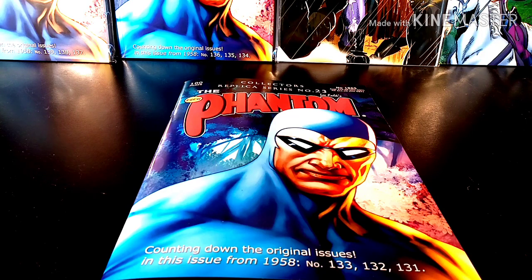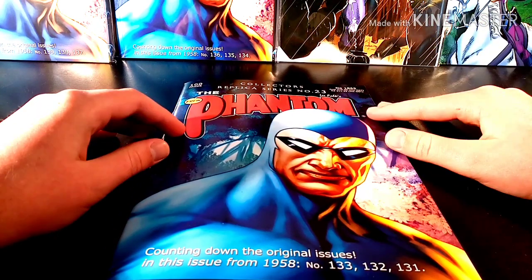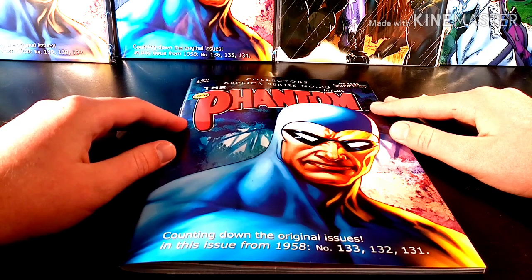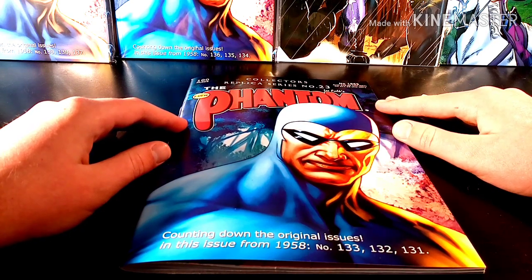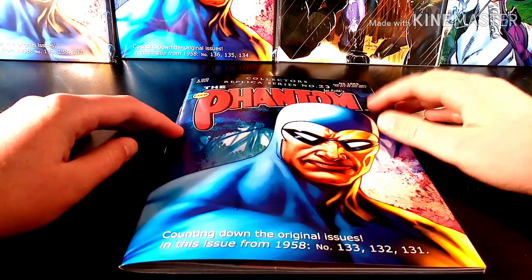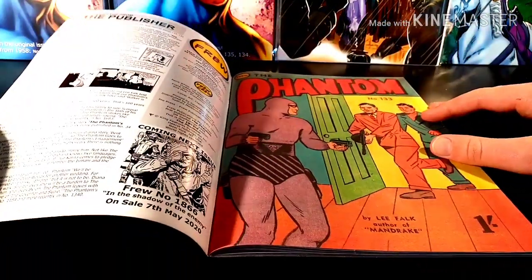How's it going guys, FiendtomKV here with today's latest few comic from this past Thursday. We are looking at Collector's Replica Series number 23. This series is possibly going to be a 60-issue count, and it is counting down the original issues from 1958 — number 133, 132 and 131. Let's get into it and see what sort of stories we are looking at today.